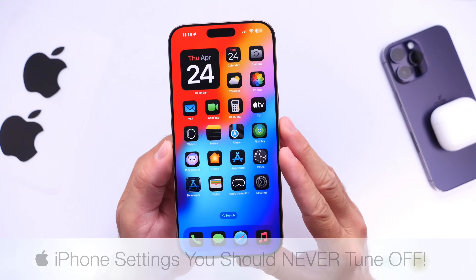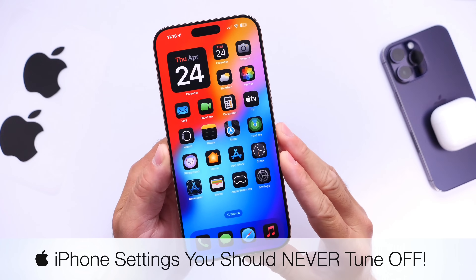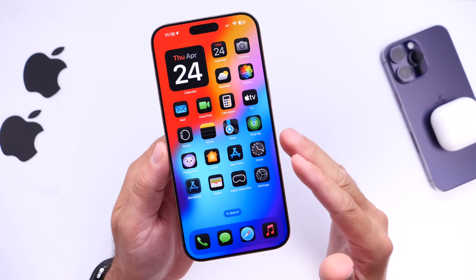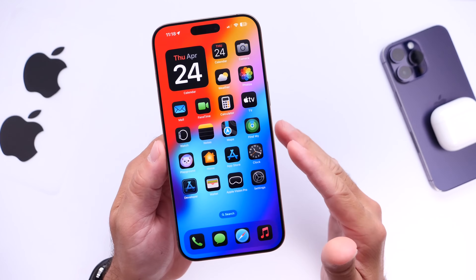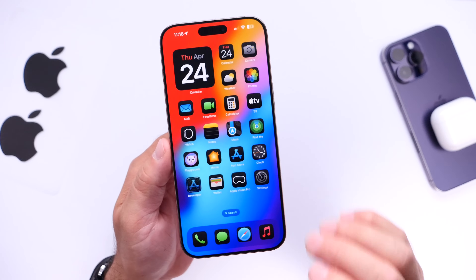Hey guys, in today's video I want to talk about settings on your iPhone that you should never turn off. We're going to go over a few settings and options to improve the user experience, performance, battery life, and most importantly privacy and security of your data and your device. So let's go ahead and dive right in.